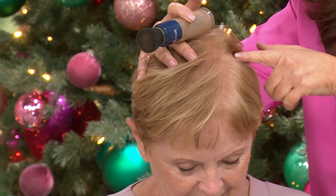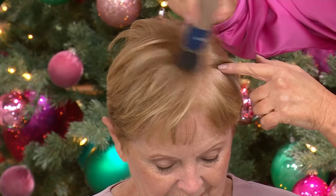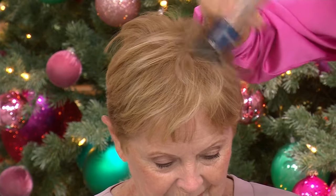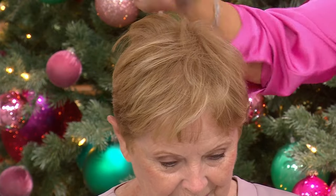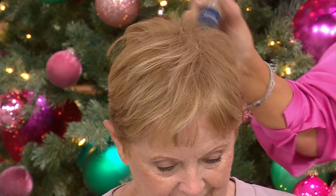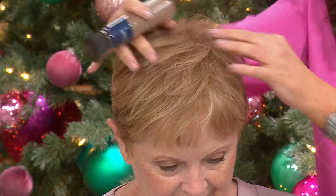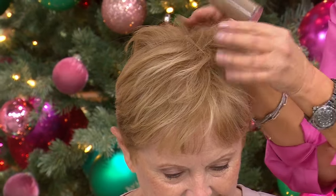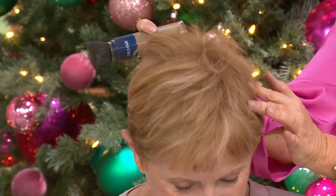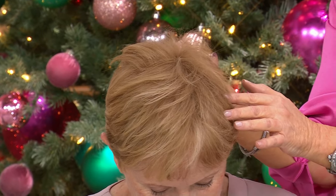Did you know that 30 million women in the U.S. are dealing with fine, thinning hair? We get upset — we wear hats, we're trying to do all these things. I'm literally brushing fibers into her hair — I'm not even touching her scalp — and it looks like I'm brushing real hair in. What's magical is the way it feels: it feels like hair.